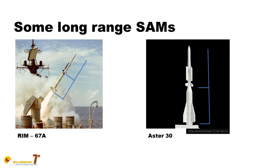The Aster 15 is a surface-to-air missile in its own right, with shorter range, used for self-defense by naval units that don't have a strong air defense vocation — but it is perfectly viable.